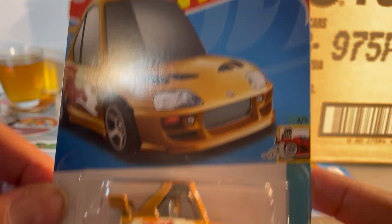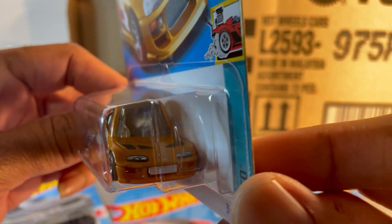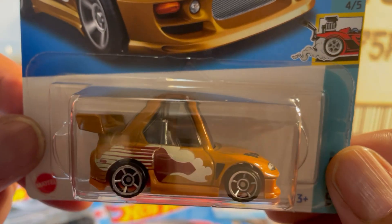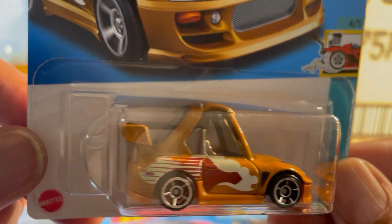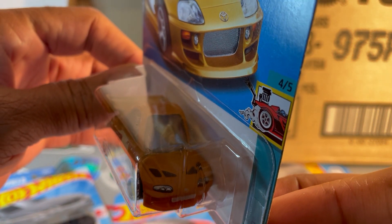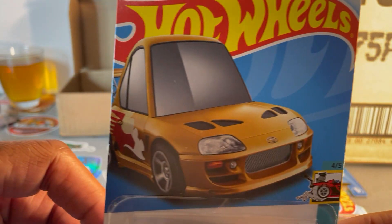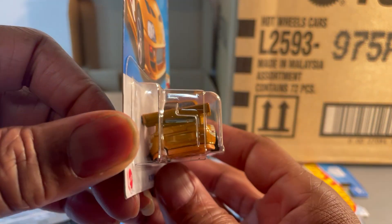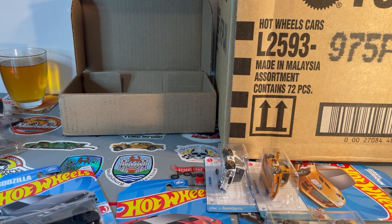Fast and Furious — '94 Toyota Supra. Got that movie livery on it. Loving the hood with the vents and the intercooler up front. Man, this P-case rocks.